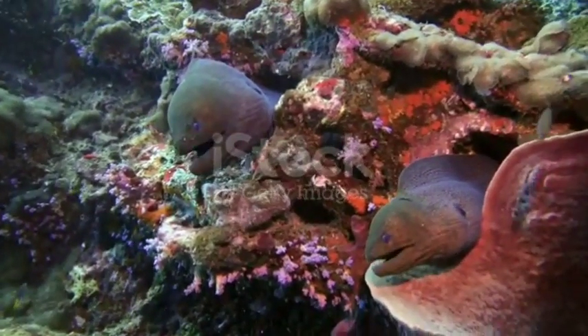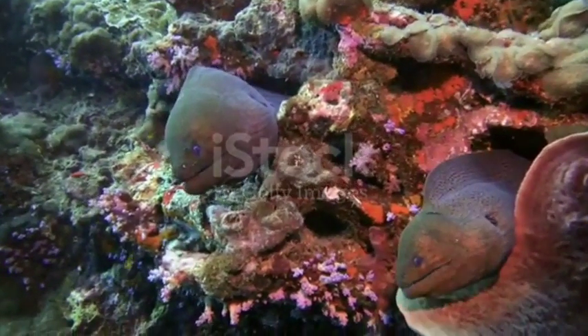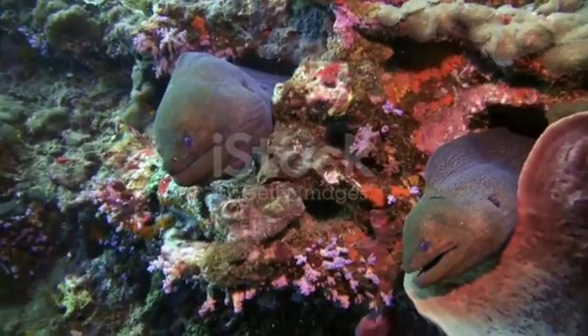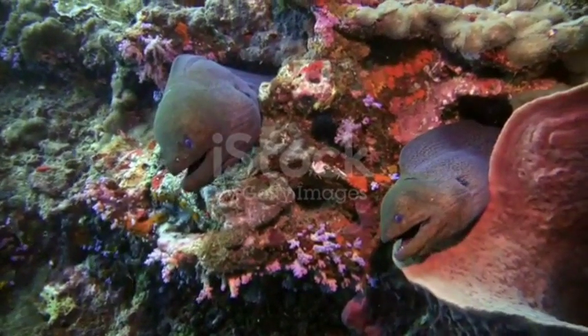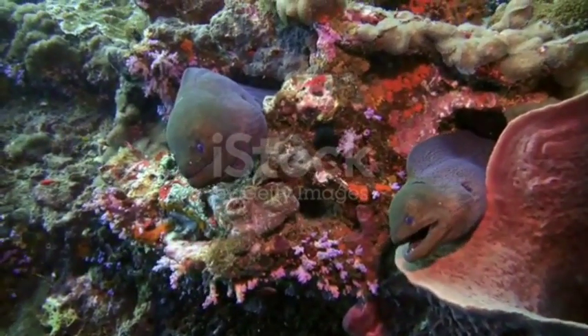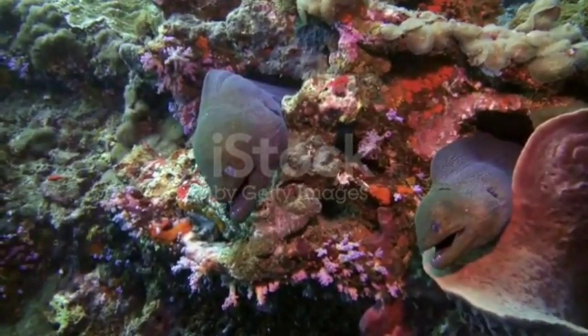Eels habitually open and close their mouths in order to pump water into their gills to breathe. This makes them appear intimidating, but eels are actually very shy and they will only attack humans if they are being bothered.